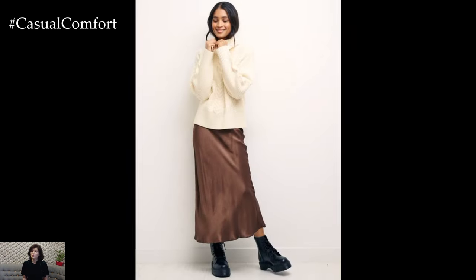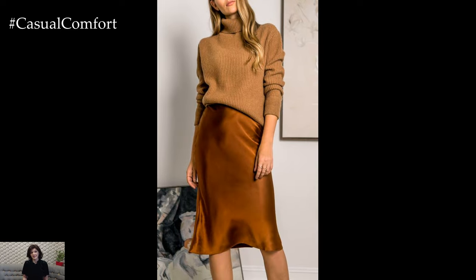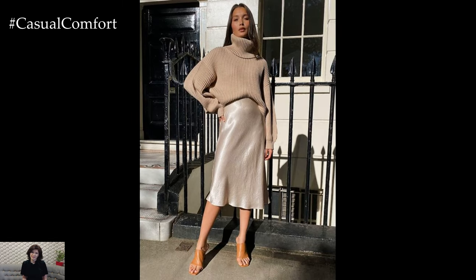But while we eagerly reach for our chunky knits and woolen scarves, there's one fall fashion combo that reigns supreme year after year: the silk skirt paired with a cozy sweater. This pairing isn't just about staying warm — it's about embracing elegance and comfort in a way that feels effortlessly chic.